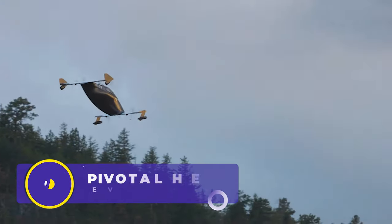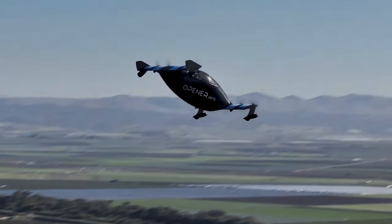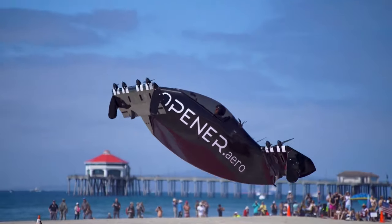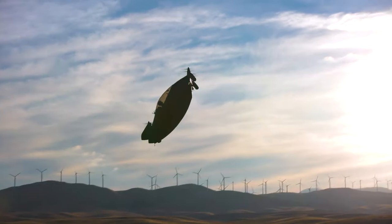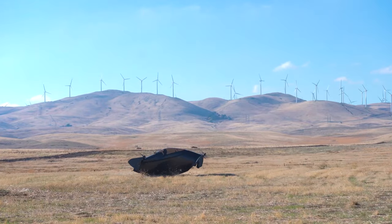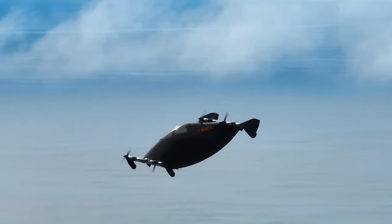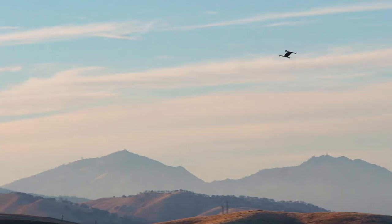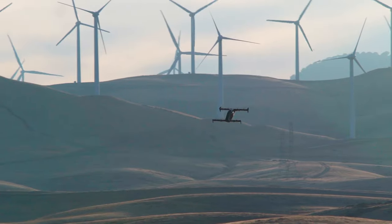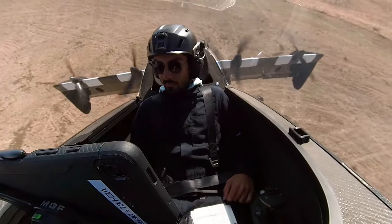Up next is the Pivotal Helix eVTOL, an unusual rideable that stands out due to its unique wing and rotor design. This innovative airborne vehicle not only increases lift during forward flight, but also supports smooth takeoffs and landings, making it an interesting advancement in personal aviation. Unlike more traditional vertical takeoff and landing vehicles, the Helix's design offers a combination of efficiency and stability, making it a real option for the future of personal air transportation.